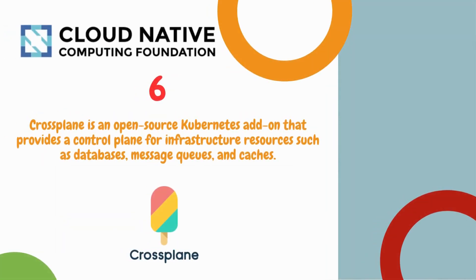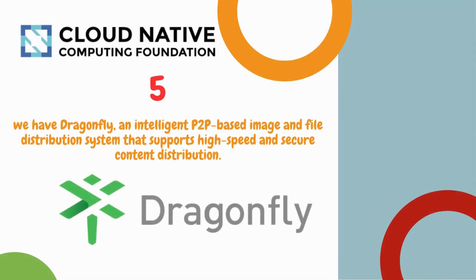Number 6 is Crossplane, an open source Kubernetes add-on that provides a control plane for infrastructure resources such as databases, message queues, and caches.